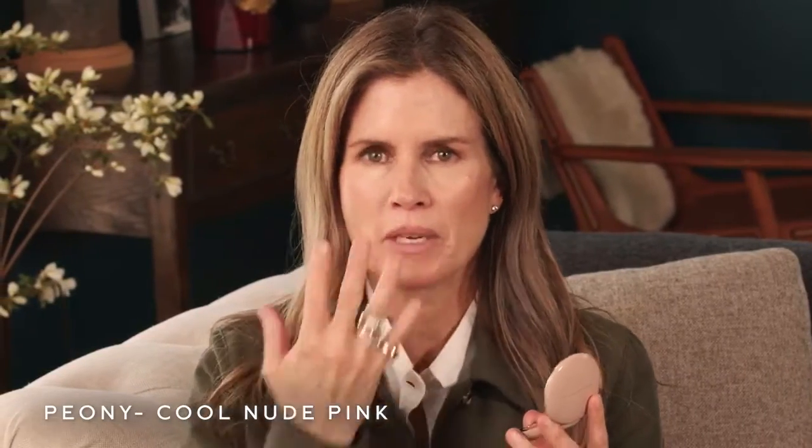So now I'm wearing Peony, which is this shade here, and it really is nice. It's a cool nude pink that works beautifully to tone down redness and it also gives you the idea that your lips can feel a little bit fuller.